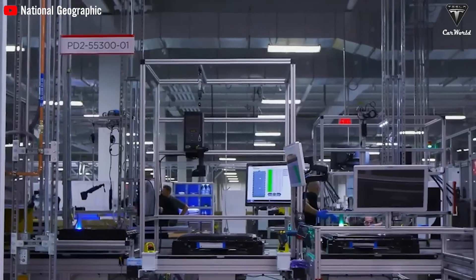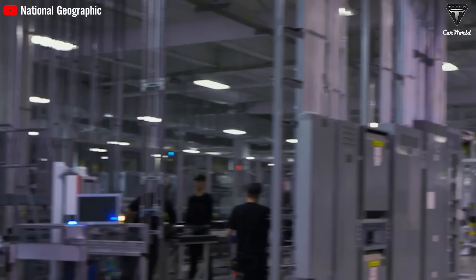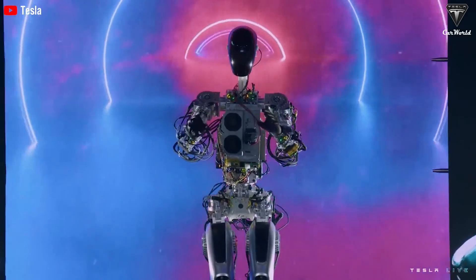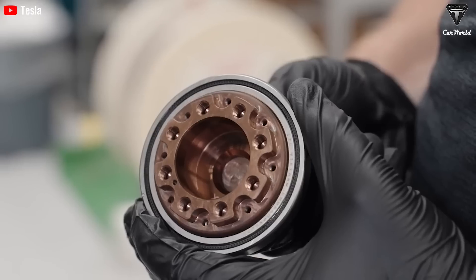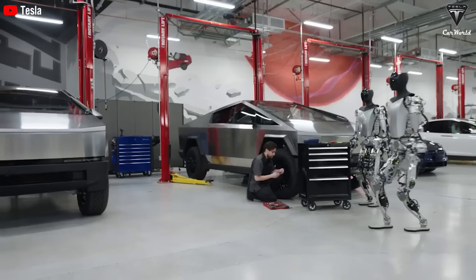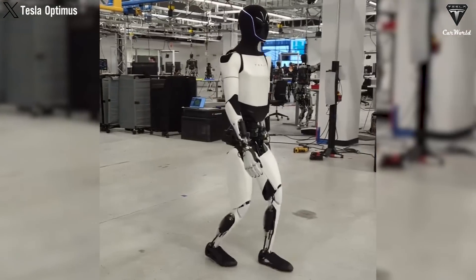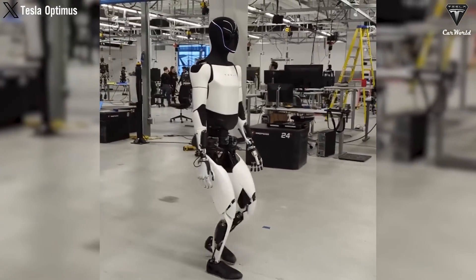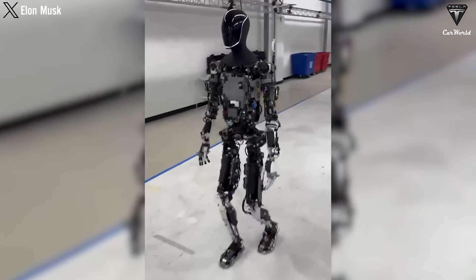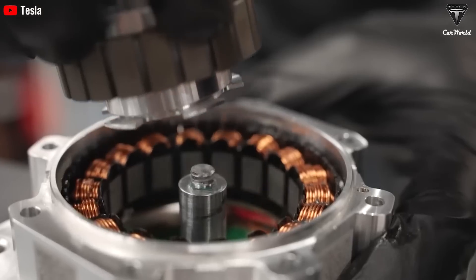Tesla's standout achievement has been its successful implementation of the Optimus production process over the past eight months. By leveraging its understanding of human anatomy, Tesla has introduced a groundbreaking concept in creating a humanoid robot. This approach was crucial in crafting Optimus, a robot capable of interacting with its environment much like a human, with two legs, two arms, and fundamental movements. Streamlining the core movements to under 30, excluding hands, Tesla has delivered a practical and efficient product.